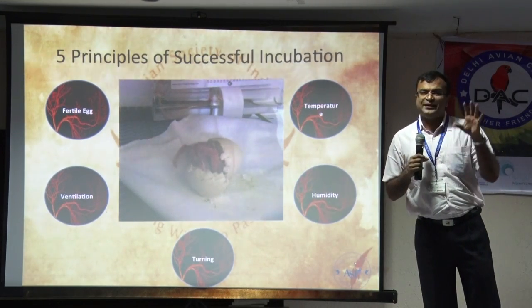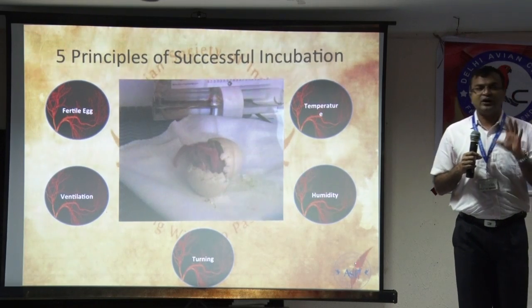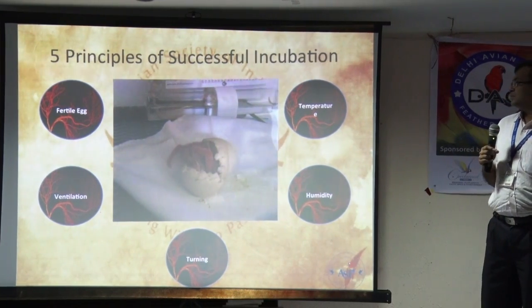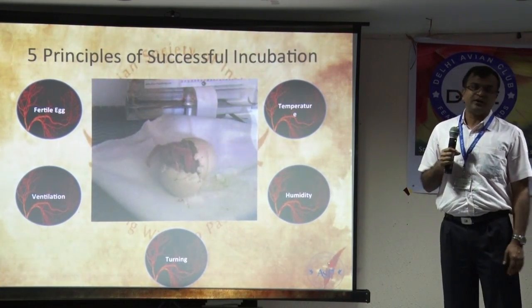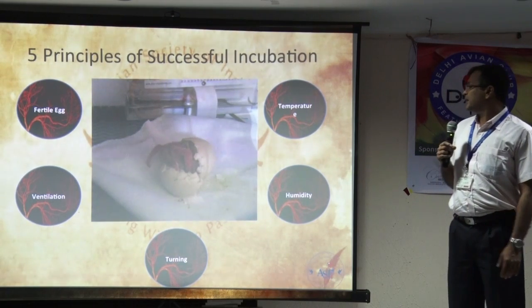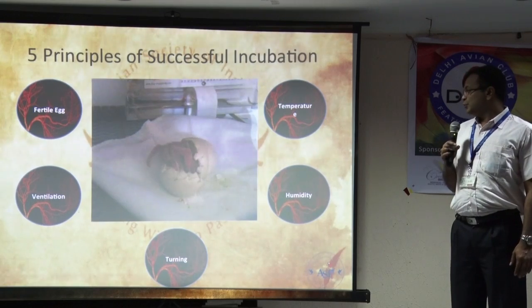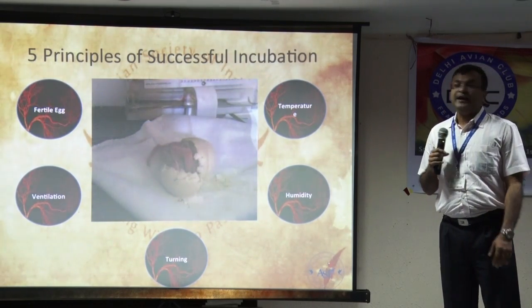So these are the five basic points that you need to cover to ensure that you have a successful hatch. You need to have a fertile egg of course. If the egg is not fertile, you are not going to get anything no matter what you do. Second is your temperature, humidity, turning of the egg, and ventilation.